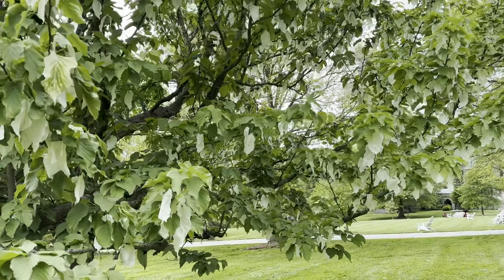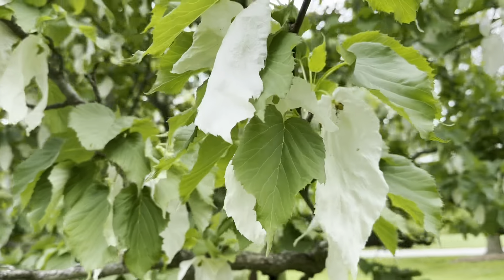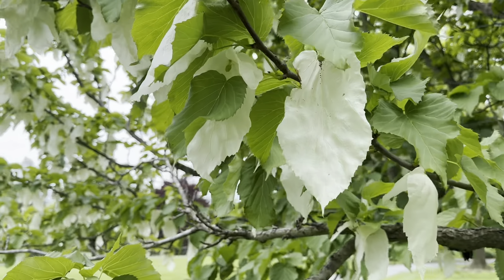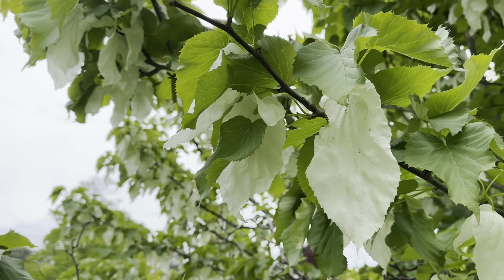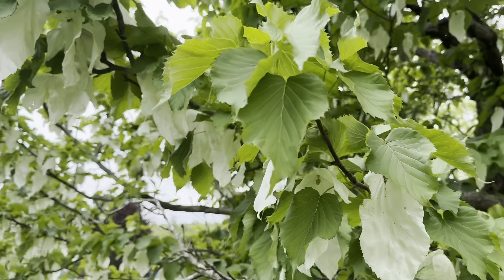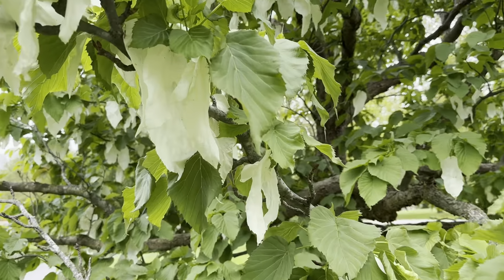The handkerchief tree is used pretty extensively in garden design. It does have a small hardiness range — it's hardy to zone 6 and won't really grow past zone 8. So it's a little finicky, but in the proper location it does great and really produces a beautiful scene in the garden.